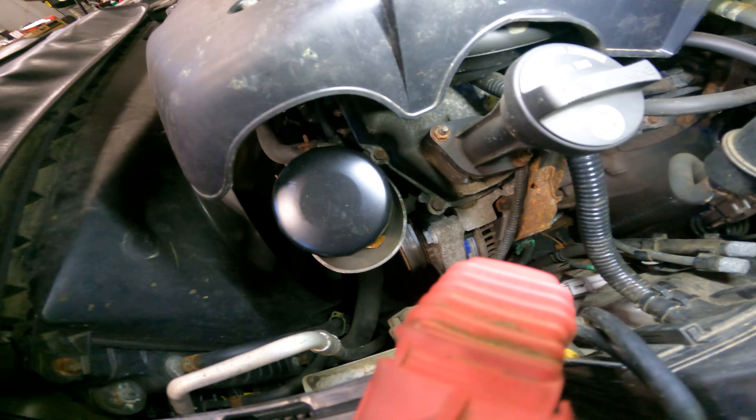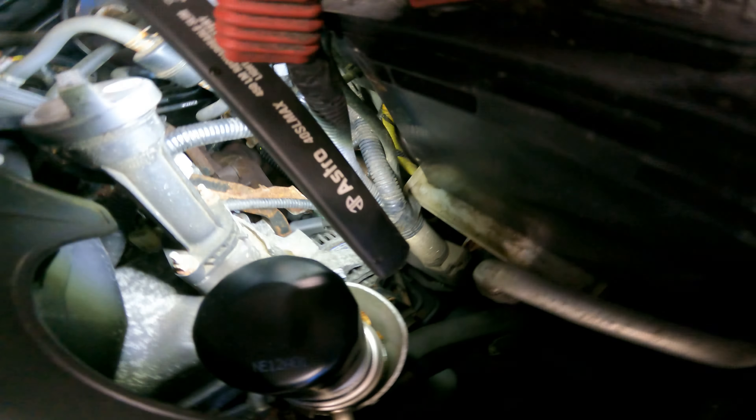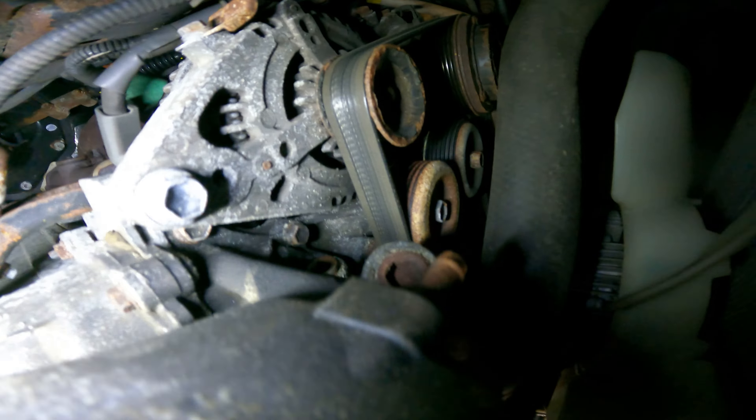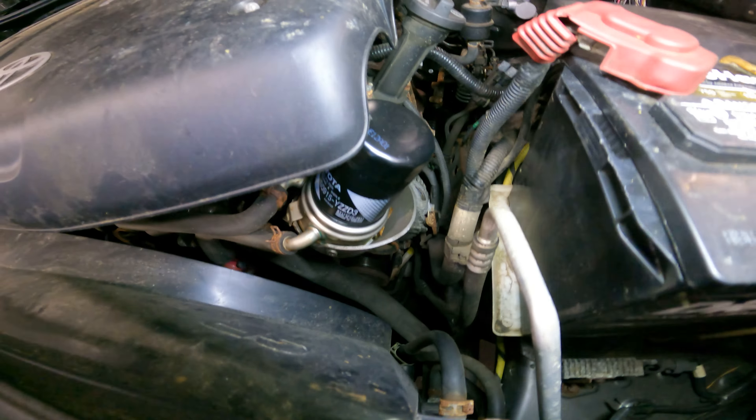Oh, great googly moogly — look at that belt. I need to get a close-up of that belt. Something is rubbing into the belt. I need to look further into that.